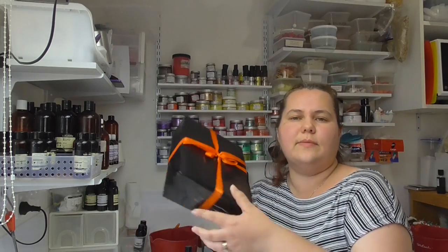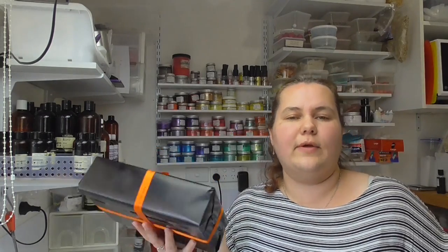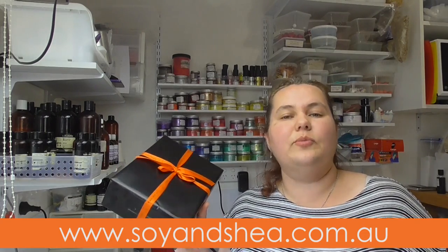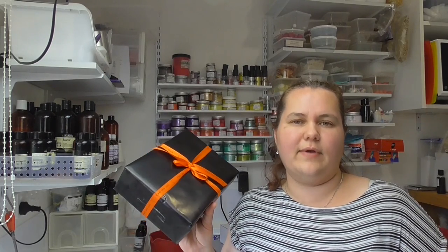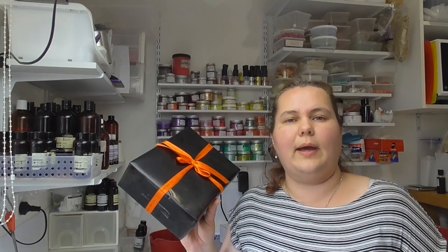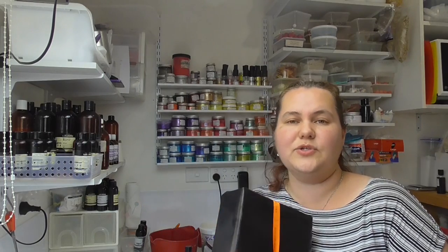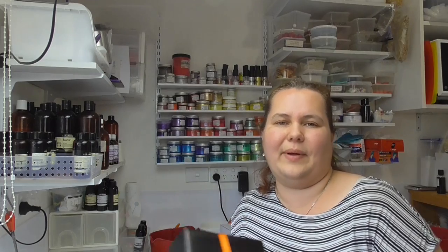The October mystery box is now all packed and ready to go out. The November mystery box is now listed online at soyandshea.com.au — it will be shipping out from the second Tuesday of the month, which is the 13th of November, and can be ordered anytime up until the end of the month, the 30th of November. I hope you've enjoyed watching what went into October's mystery box — until the next video, have a great one, bye!